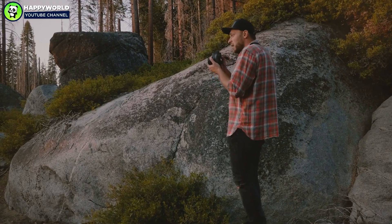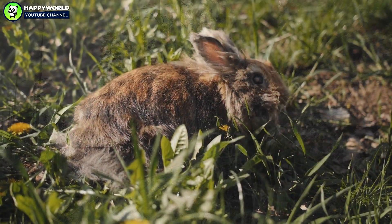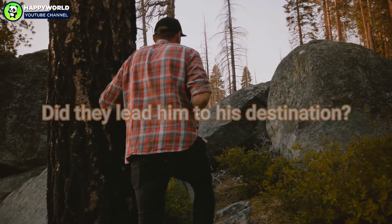Michael took many photos along the way and spoke to locals about the cave. There was no easy way to locate it, but since it was supposedly used by rabbits, Michael decided to follow them. Did they lead him to his destination?